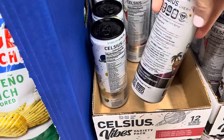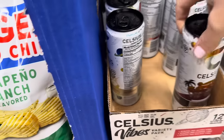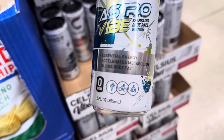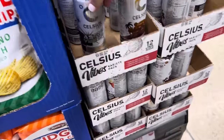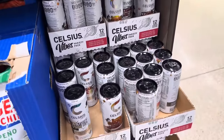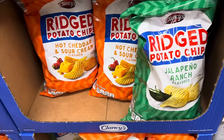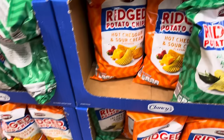Celsius Vibes Variety Pack — we have Sparkling Galaxy Vibe Strawberry Watermelon, Cosmic Vibe Sparkling Fruit Punch, and Astro Vibe Sparkling Blue Raz Edition. $1.88 for those. I believe we saw these in Florida but this is a ton more and I got to see all the flavors. Clancy's ridged potato chips in jalapeño ranch or hot cheddar and sour cream — $2.19 for the bag.